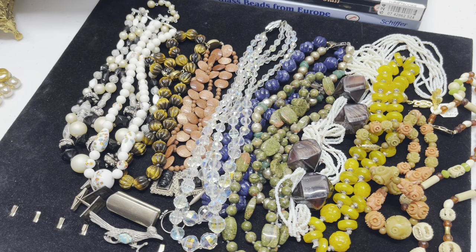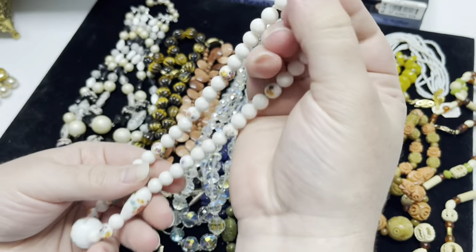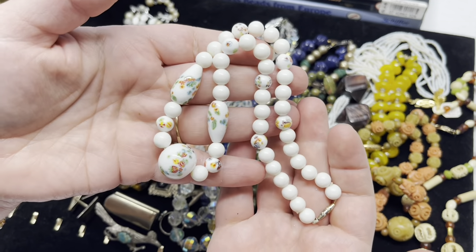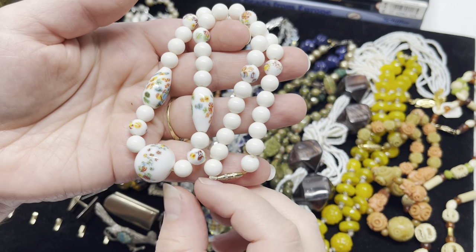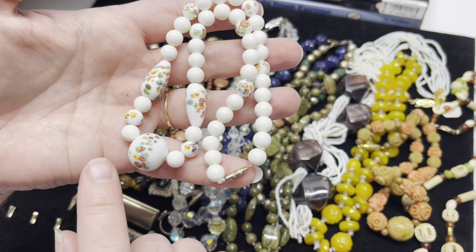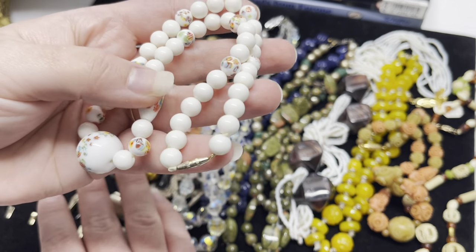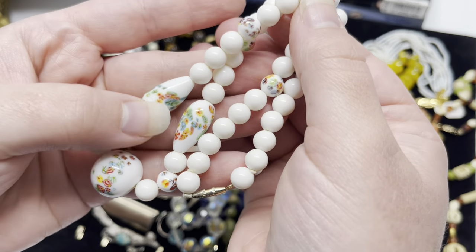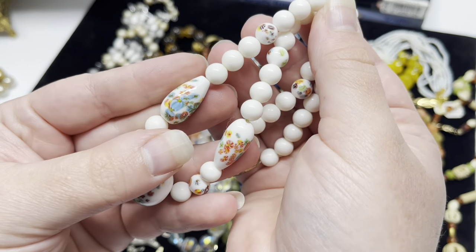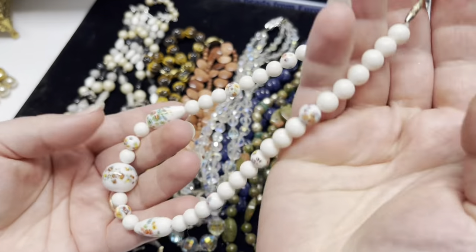Then we have two Japanese glass beaded necklaces. If you haven't watched my latest video, I went over millefiori glass beads and specifically this type that the Japanese made, which a lot of people confuse with Murano. They're also called tombo beads, which means dragonfly — they're supposed to look like dragonfly eyes. Love these beads.